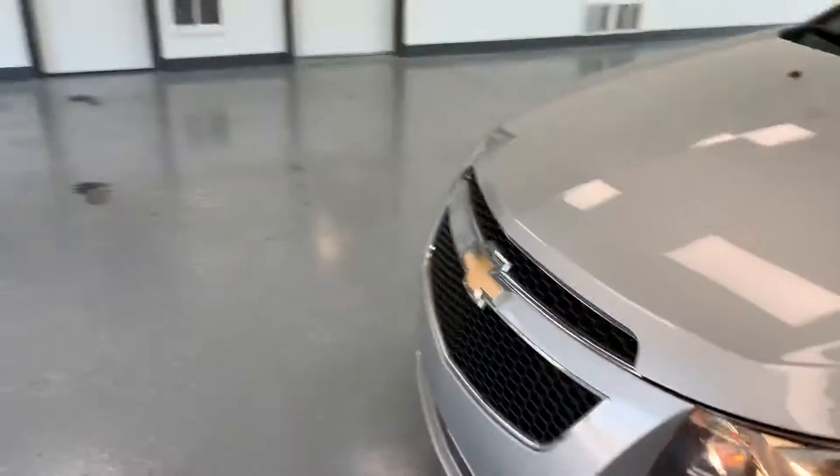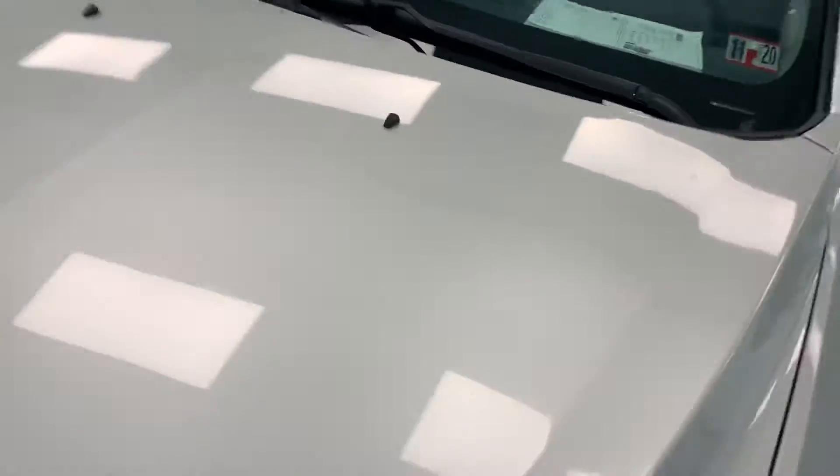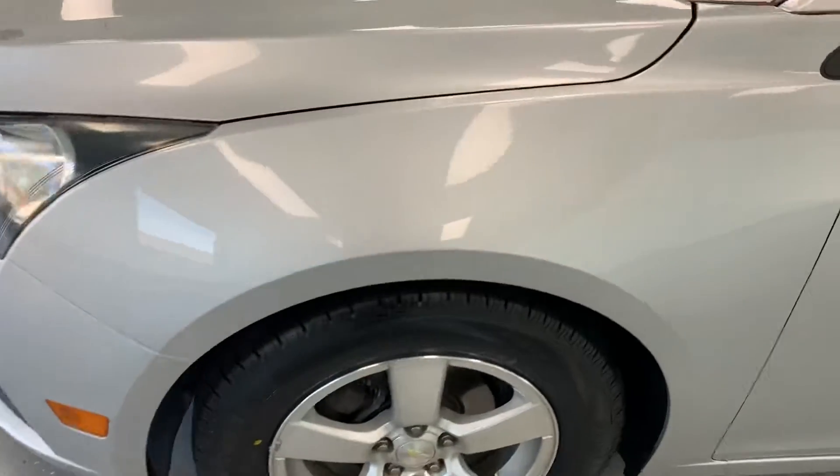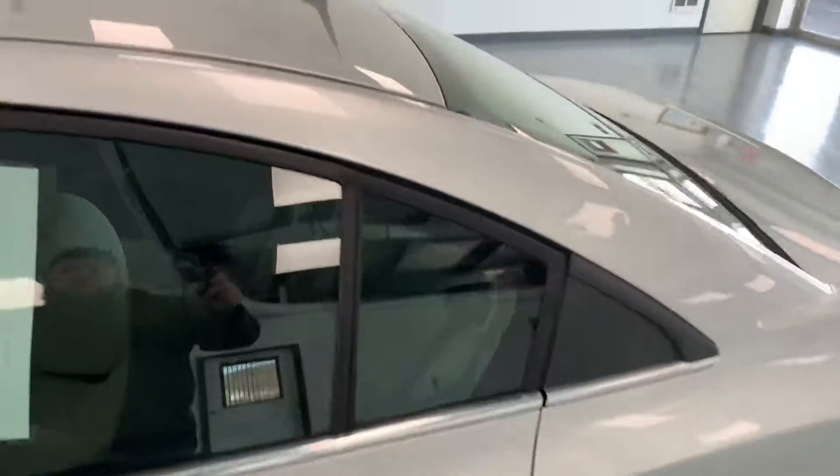We're going to do a final walk around here to show you all the stuff on the outside of the vehicle. We try to be as transparent as possible and upfront about everything, so we like to show you any scratches, dings, or dents. Starting here on the hood, you can see it's got some stone chips and things at the front, as most cars will nowadays — get behind big trucks with big tires and they throw rocks. The left front quarter panel looks pretty good, just a little stone chip right there. Left side doors are all good, no door dings. The top of the doors looks good — doesn't look like there was ever a roof rack on it, no scratches. The A-pillar has got some stone chips, as well as the mirror.